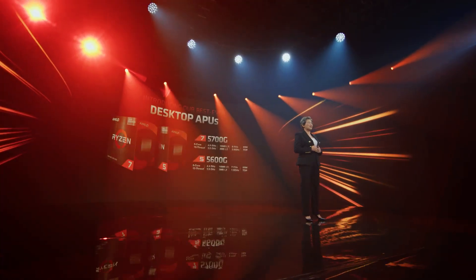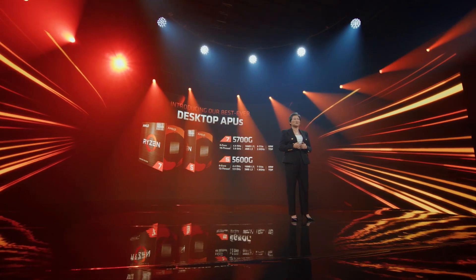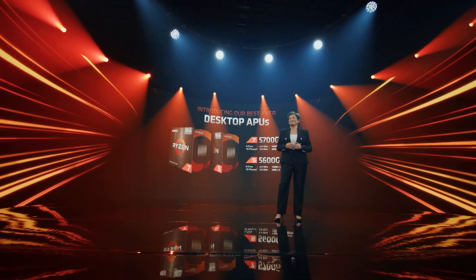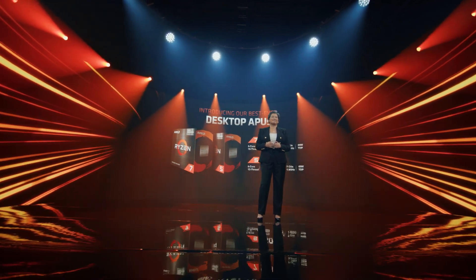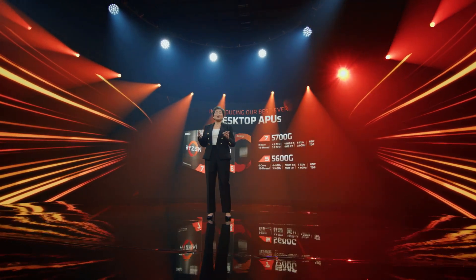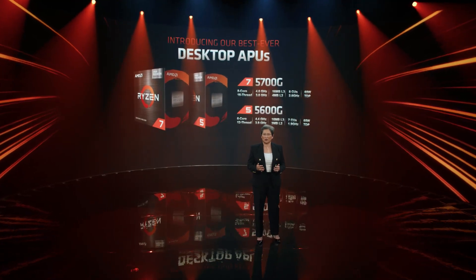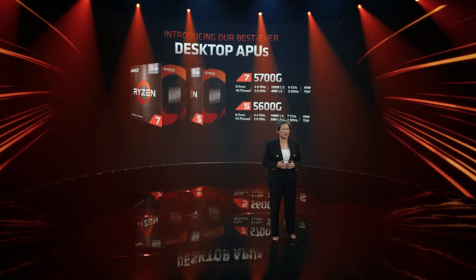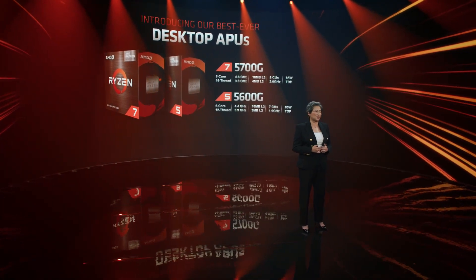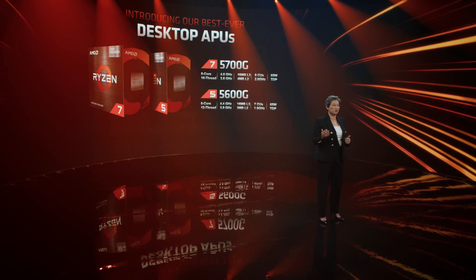Today we're doing just that, by bringing our new AMD Ryzen 5000G series processors to the enthusiast DIY market. There are two models: the Ryzen 7 5700G with 8 CPU cores, 8 graphics cores, and a boost of 4.6 gigahertz, and the Ryzen 5 5600G with 6 CPU cores, 7 graphics cores, and a boost of 4.4 gigahertz.